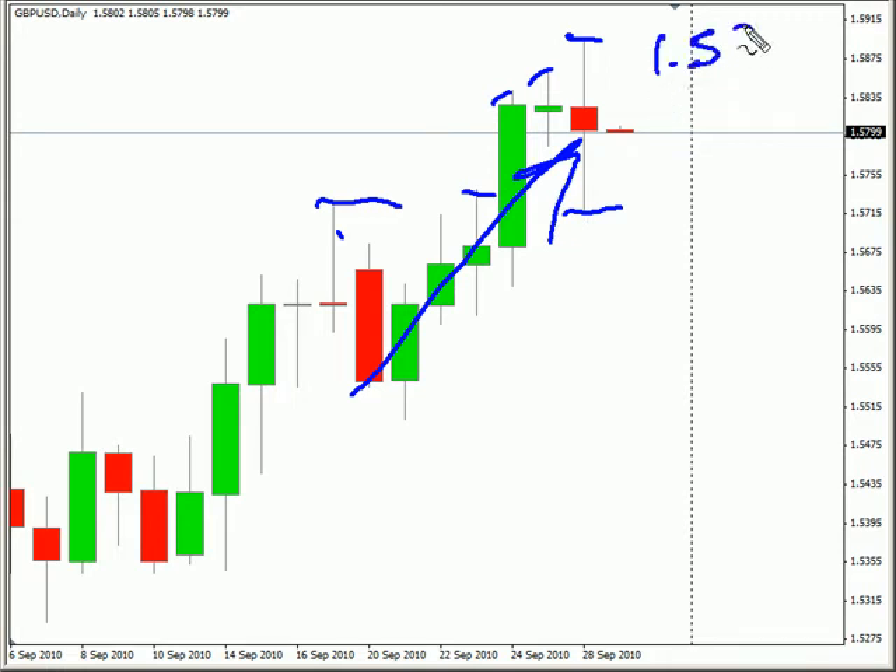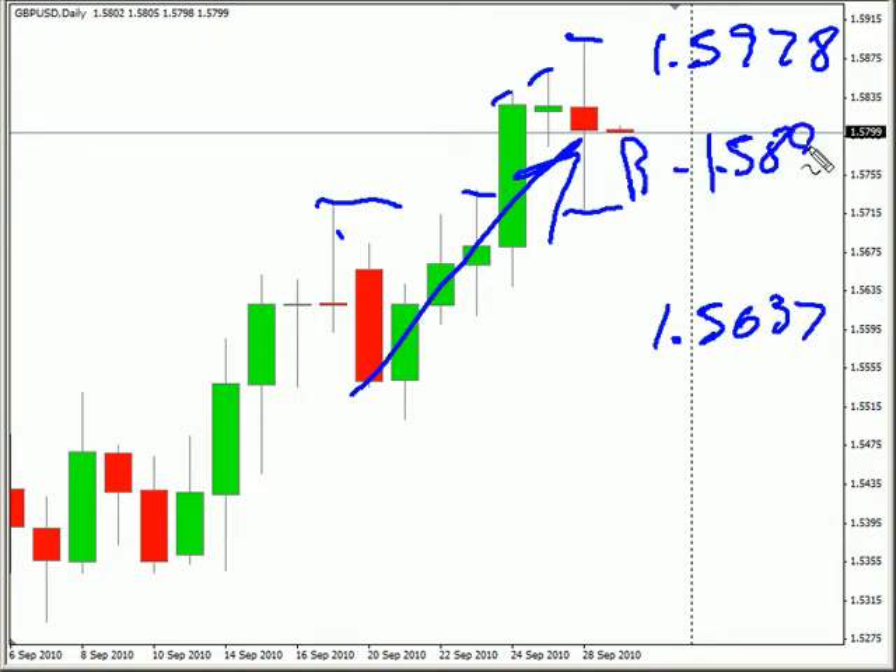Look for it to potentially go as high as 159.78, possibly as low as 156.37. Look for some resistance around 158.95 and look for some support around 157.25.